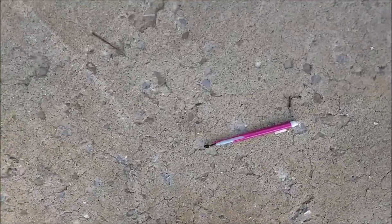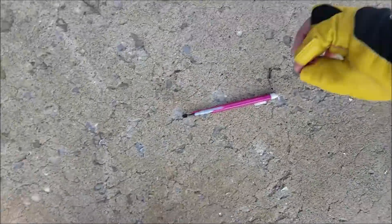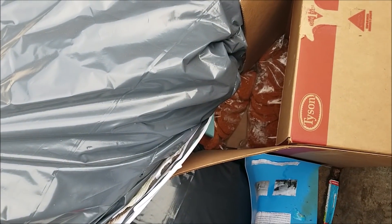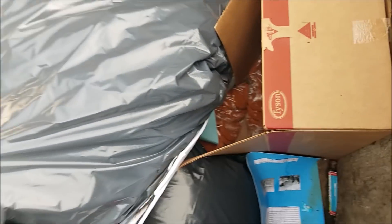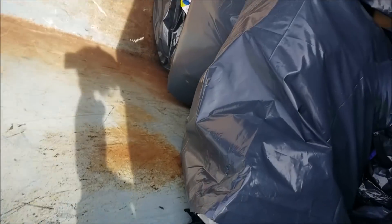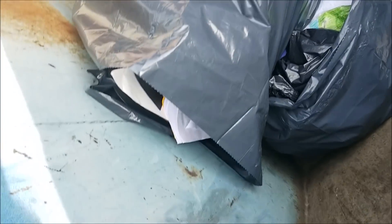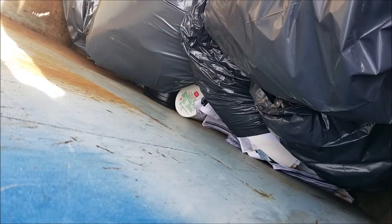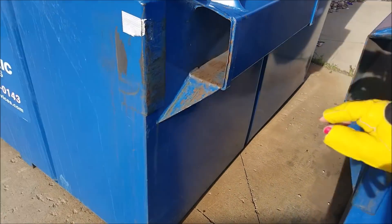Some broken pencils — we'll just pick those up. We'll expect to see food. There's some kind of Tyson chicken or turkey things. We'll expect to see lunch stuff, but also things from kids' desks and lockers getting cleaned out. Some buckets down there — we'll see what those are about. Nothing in this one.